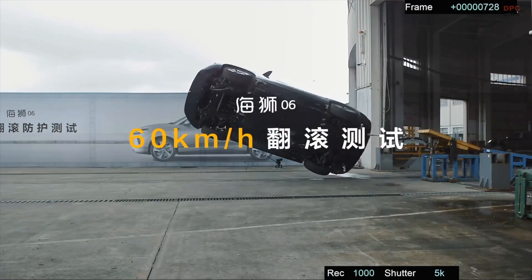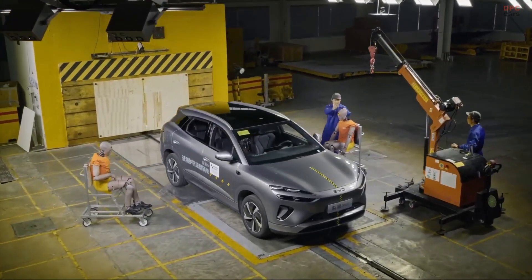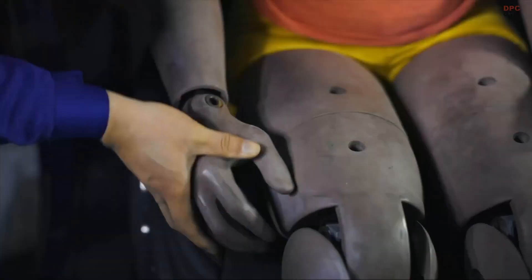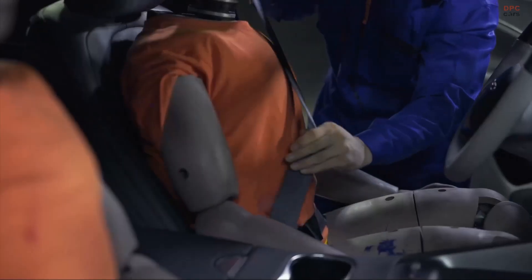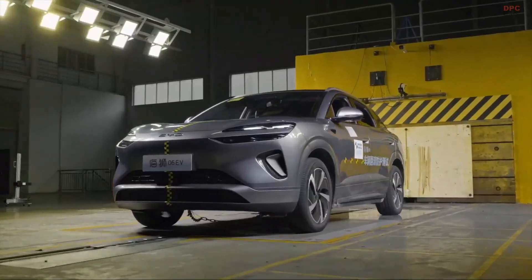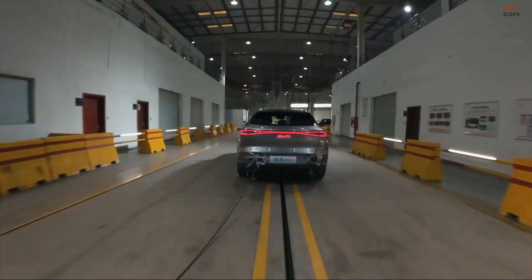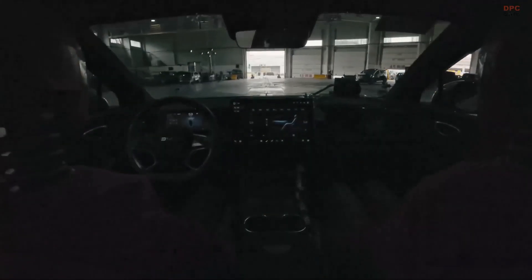BYD's blade battery technology continues to lead with long life, high thermal stability, and exceptional mechanical strength. It has passed intense testing scenarios like nail penetration, extreme heat, and overcharging. Now, we have real-world proof that it can handle the unthinkable in actual crashes.